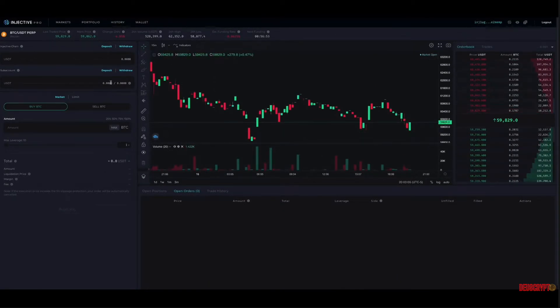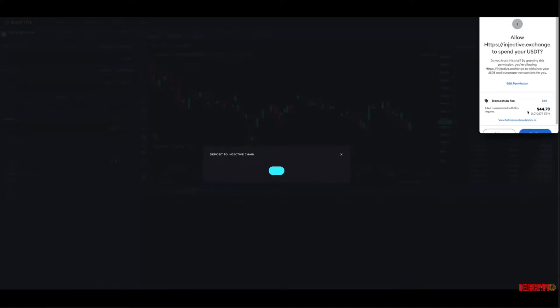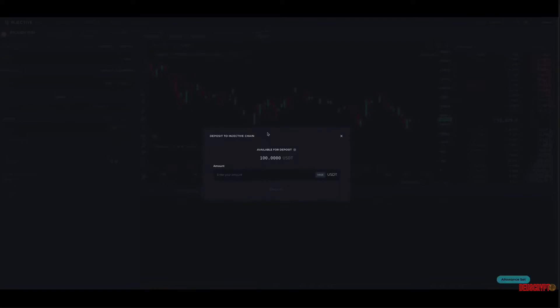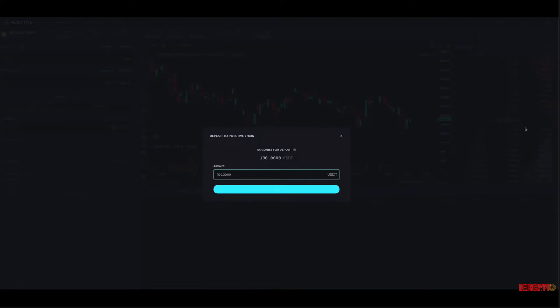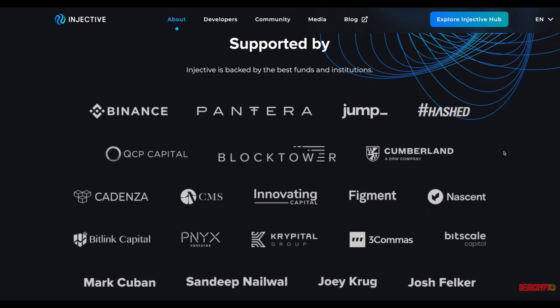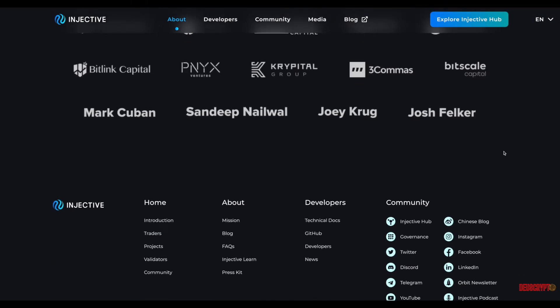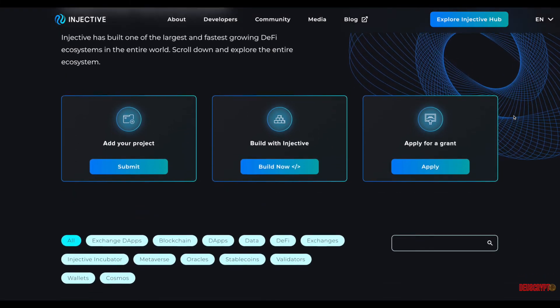My take on Injective is they are very focused on building out a completely decentralized finance-focused blockchain ecosystem. What I'm pretty sure we're going to see in the future of crypto and blockchain is more application-specific blockchains — blockchains specifically focused on DeFi, gaming, move-to-earn, play-to-earn, and NFT-specific use cases. What's so cool and exciting about the Cosmos SDK is that it makes it easy for all of these different layer one blockchains created using the Cosmos SDK to interact with each other without the need for setting up a bridge, which could potentially compromise security.